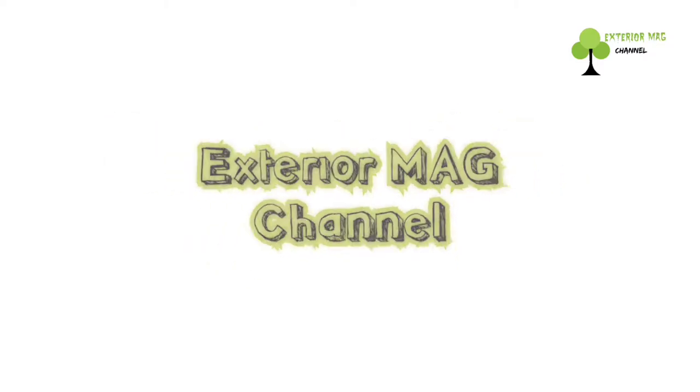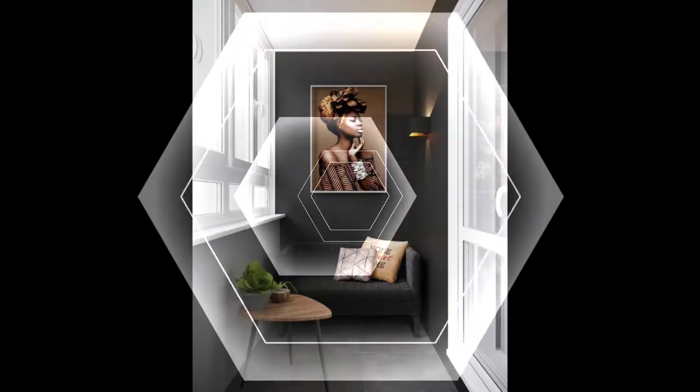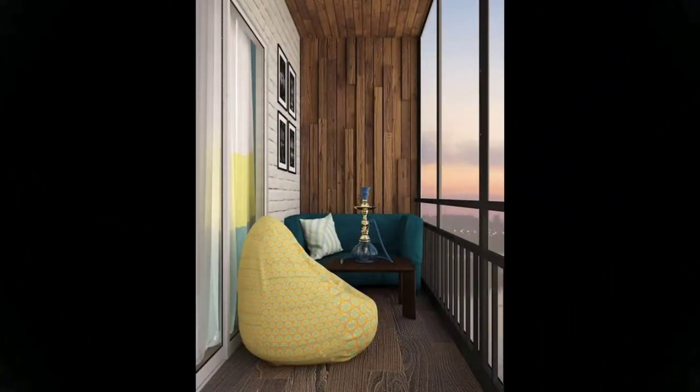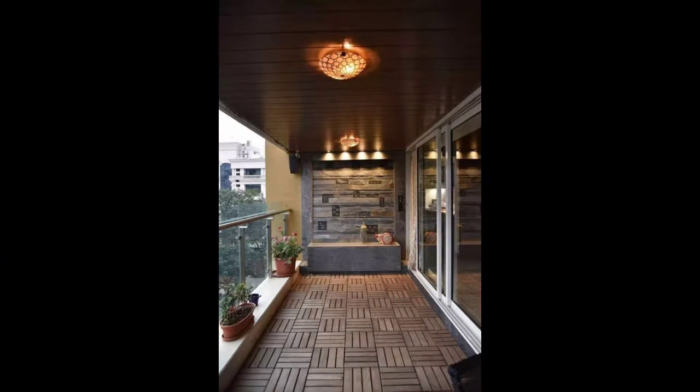Welcome to Exterior Magazine channel. If you are a person who loves some peace and quiet, we are sure you would love to do up your balcony. Be it compact or large, here are some design ideas to inspire you to take up the challenge of creating a beautiful outdoor space.